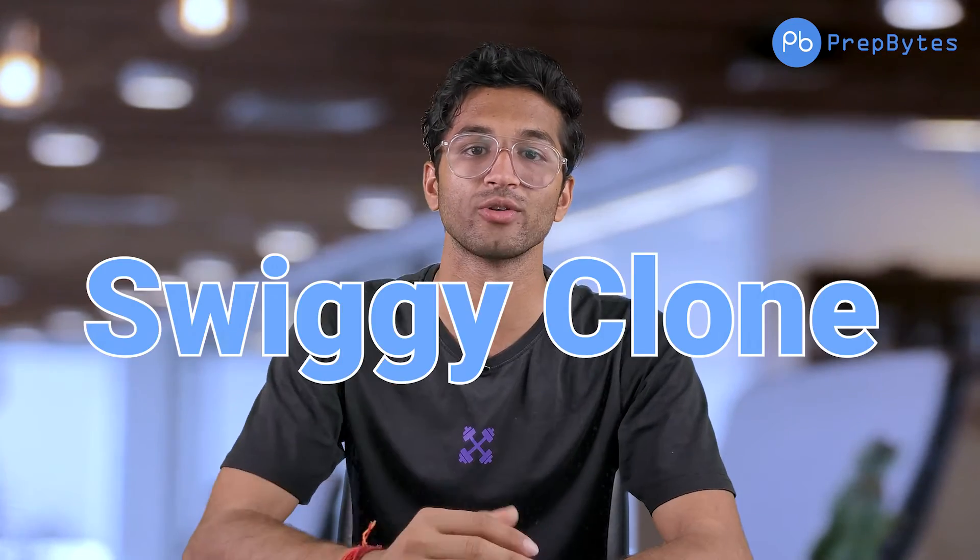The second advanced project is a Swiggy Clone. It has basic features like registration and login, but the unique features include restaurant listing, order and menu management, offers and discounts, and check-out. These are all core features, and you can also add additional features beyond these.